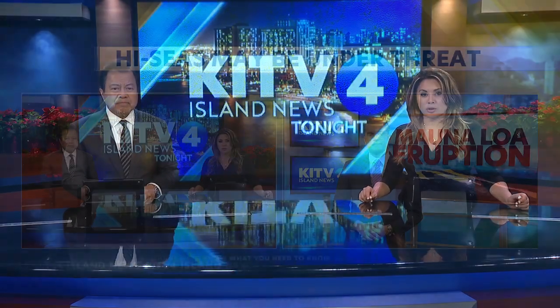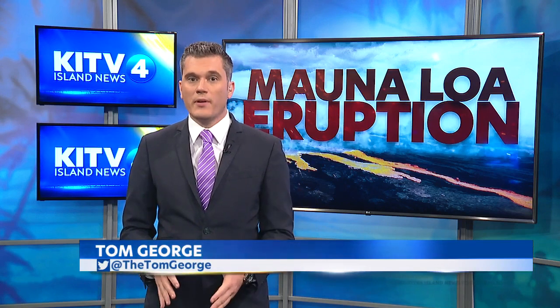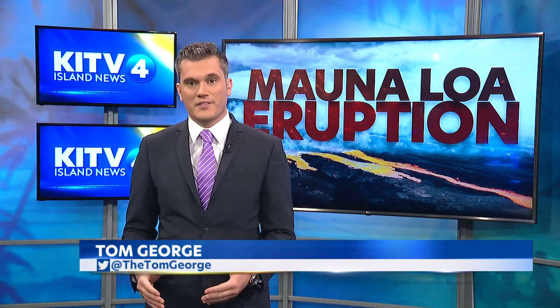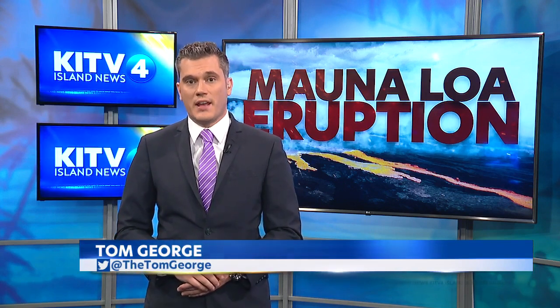KITV4's Tom George joins us now live in studio to explain. Yeah, we're talking about the HI-SEAS facility. It's used to train NASA scientists in a remote area that's among the closest thing we have to Martian terrain here on Earth. Now it's potentially in Pele's path, and that has scientists on edge.